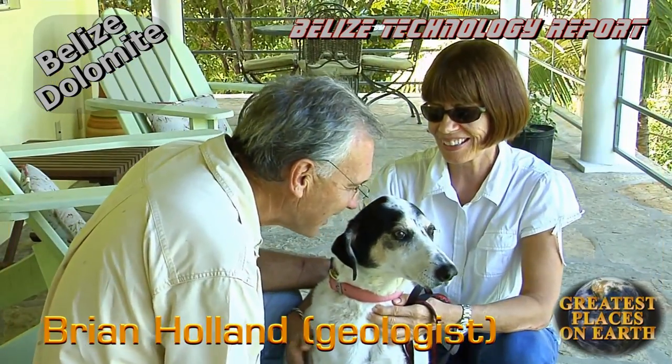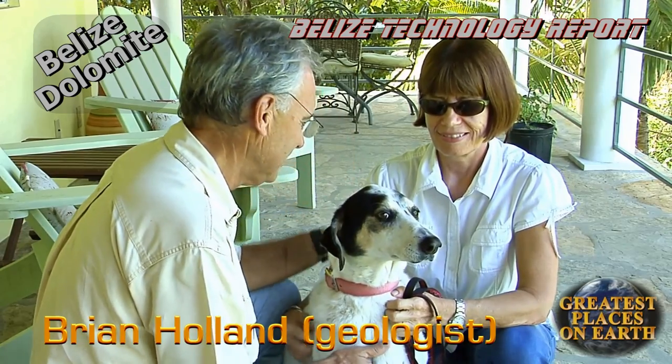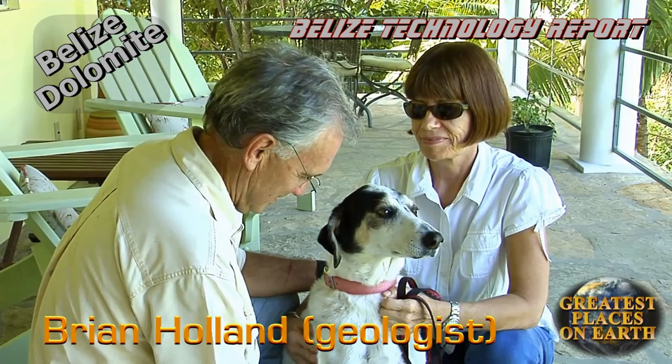Brian Holland is a real asset to Belize. He and his wife Anne are real animal lovers, and they started the first humane society in Punta Gorda. We were proud to have met these two.